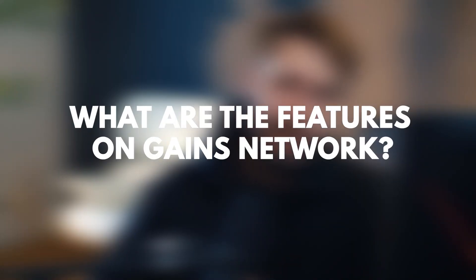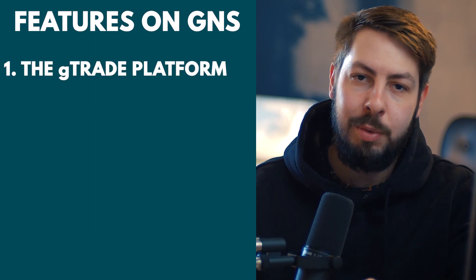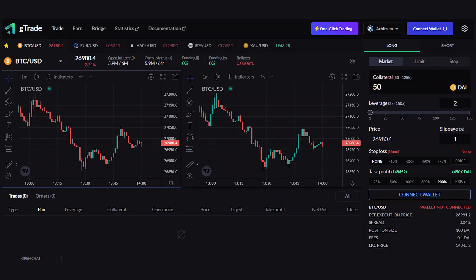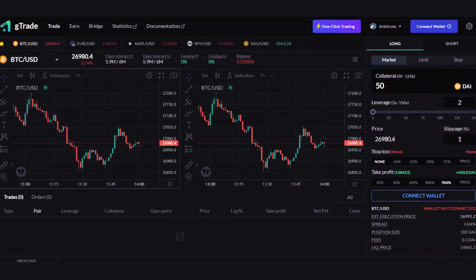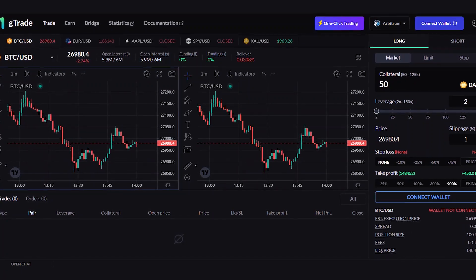What are the features on Gains Network? First, the G-Trade platform. At the core of Gains Network is the G-Trade platform, a liquidity-efficient platform that uses a synthetic architecture to produce a superior trading experience. Users maintain full custody of their assets, and trading is available for commodities, cryptocurrencies, stocks, and forex.